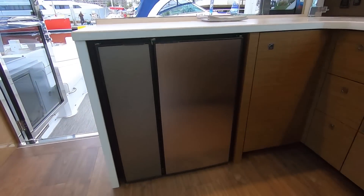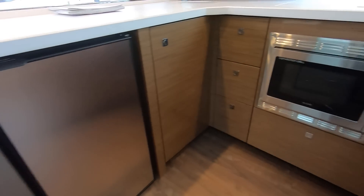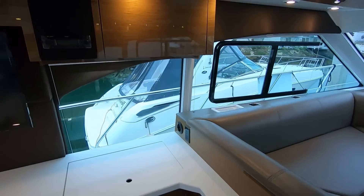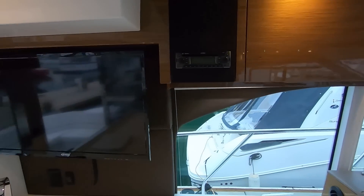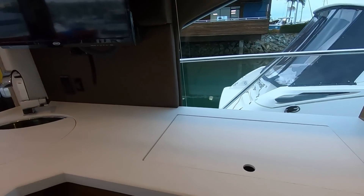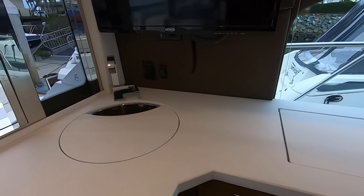Here in our galley we have our refrigeration, storage all the way around, convection oven microwave, and more storage here. We have storage above and this television can face either the cockpit or the salon. You also have a two-burner stove top and here's your stainless steel sink.